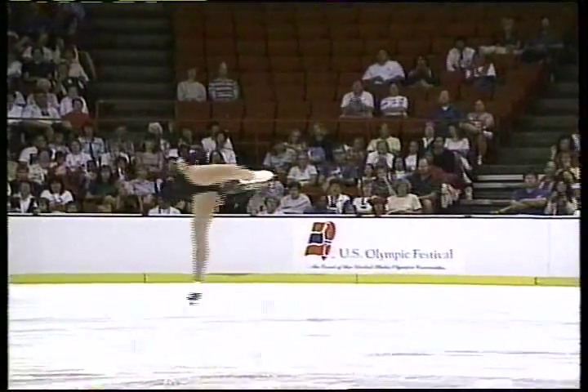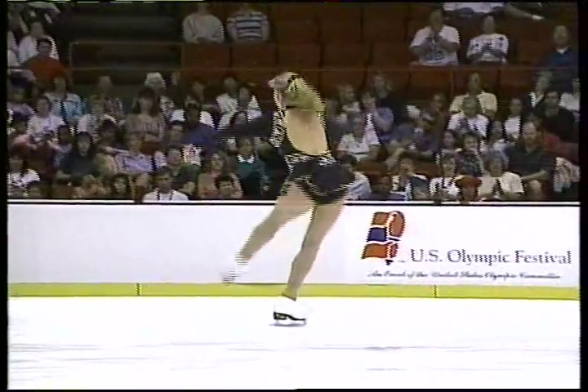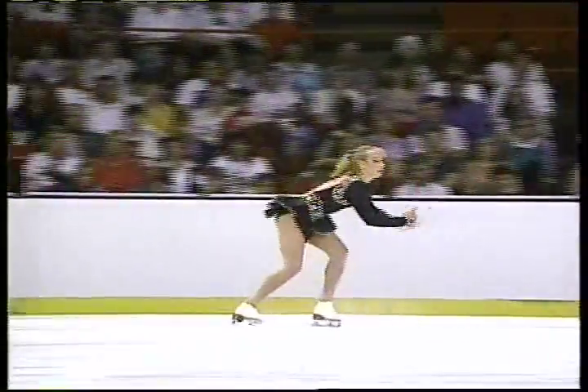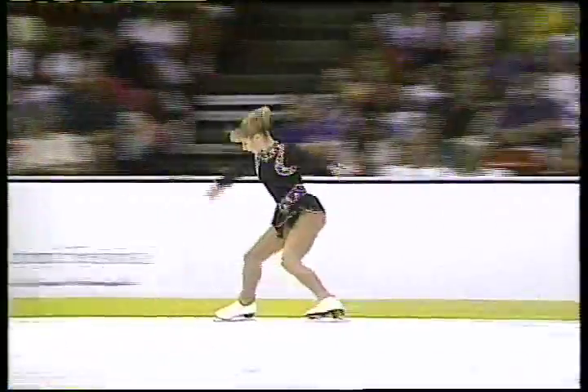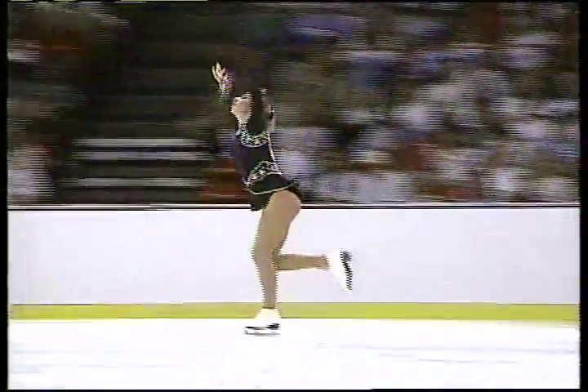The spin looks familiar. It's because Oksana Baiul did it in the Olympic Games just a year and a half ago. That took her two and a half weeks and many cuts on her hand before she got that spin down.